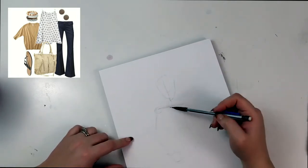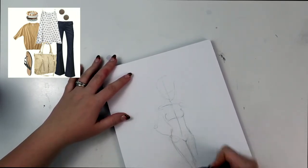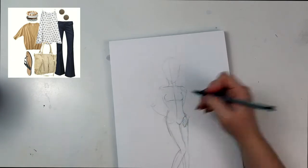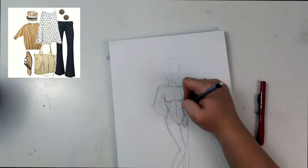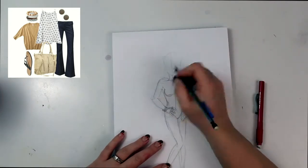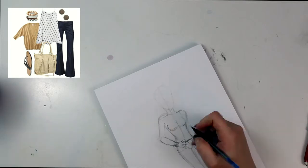Hey guys, welcome to another episode of Nittany Draws. I'm Nittany and today I'm coming at you with the fashion collage challenge, which I got the idea for from Drawing with Waffles. It's kind of an older video but one of my favorites — she's a really great artist and everything she does is so cute. The challenge is where you go on Pinterest or Google to find random fashion collages. I use Pinterest because it's really easy, and I just type in things like 'fall outfits' or 'spring outfit ideas.' This particular outfit is one I've had saved in my Pinterest file for a long time because I love it and actually want it for myself.